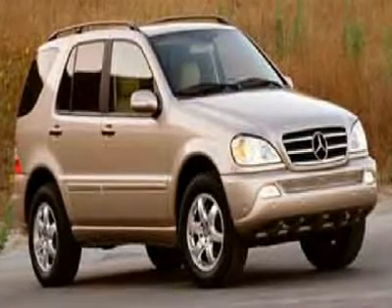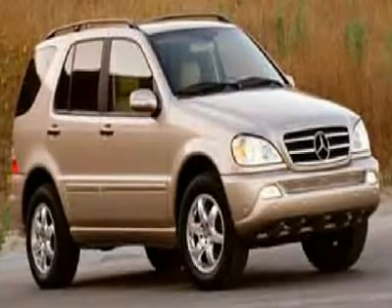Call us now. Lolo Miles. Can you say ride in style?